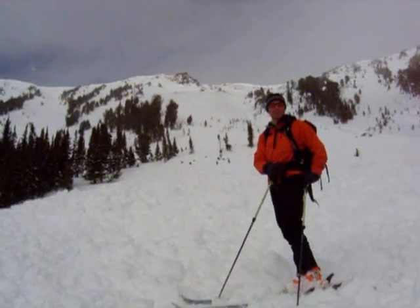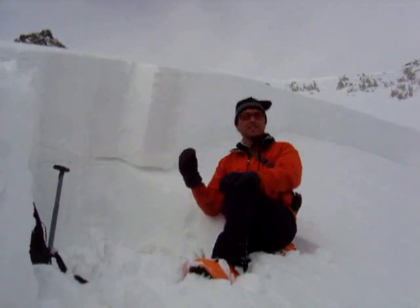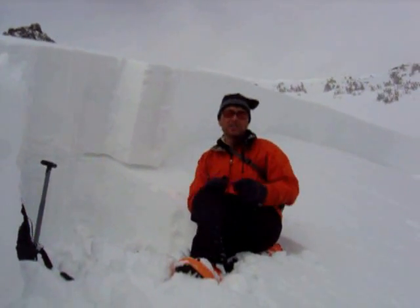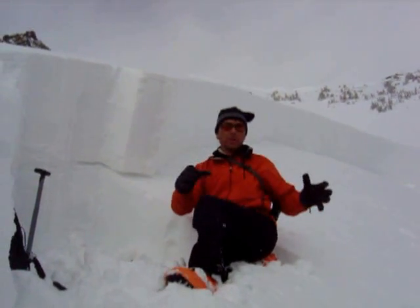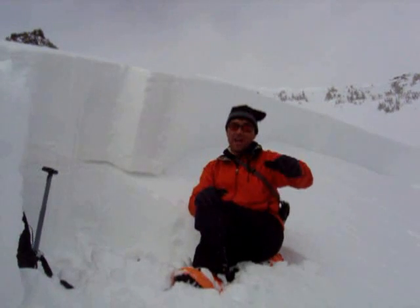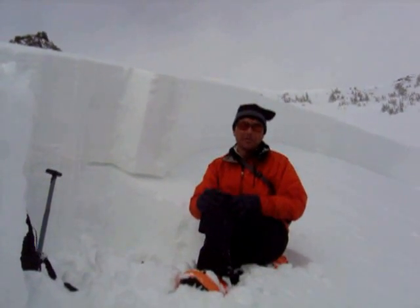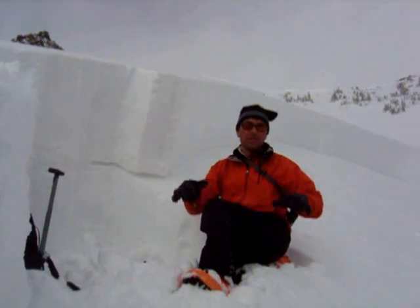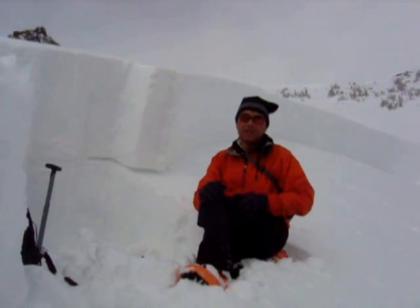So we skinned on up to take a look at the weak layer. We're at the crown, and it's anywhere from two to five feet deep. The slope angle is about 36 to 37 degrees, and it's a small wind-loaded pocket, but it broke out about 50 feet wide and ran about 500 feet vertical, dumping debris anywhere from eight to ten feet deep. So even though it was small in the starting zone, it pushed a lot of debris down below.